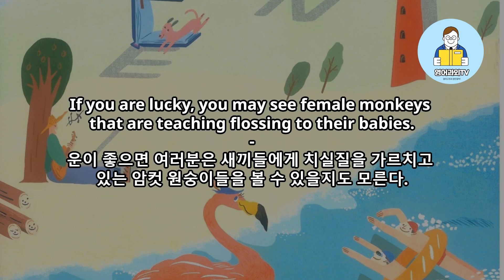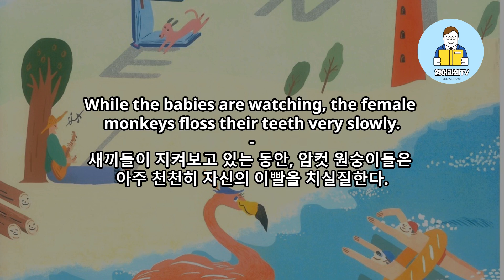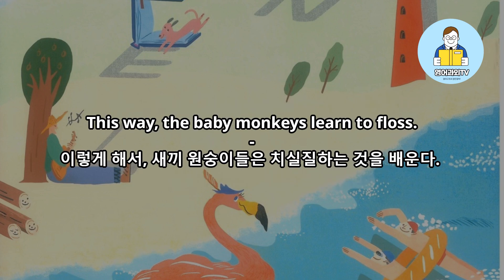If you are lucky, you may see female monkeys that are teaching flossing to their babies. While the babies are watching, the female monkeys floss their teeth very slowly. This way, the baby monkeys learn to floss.